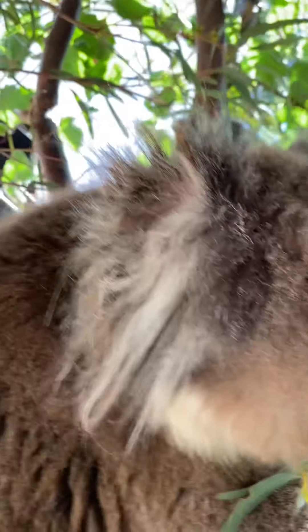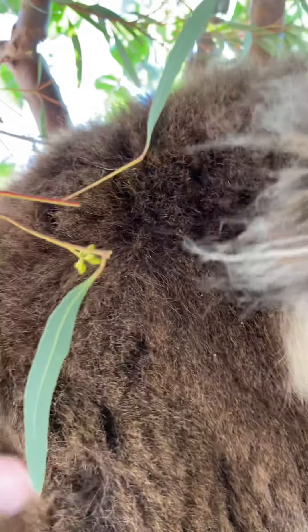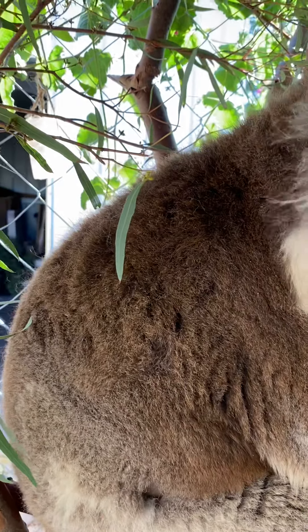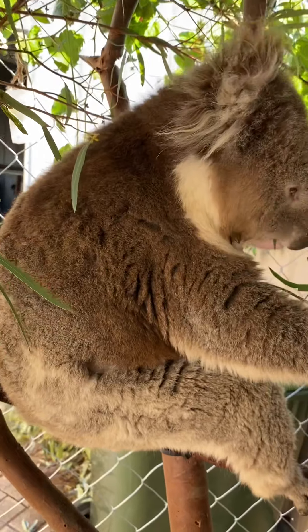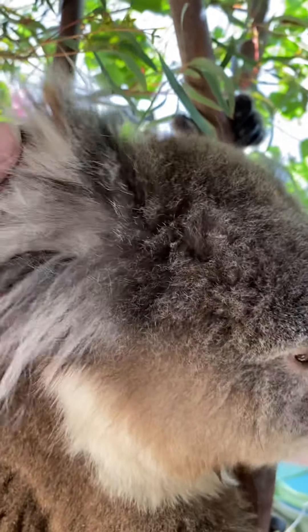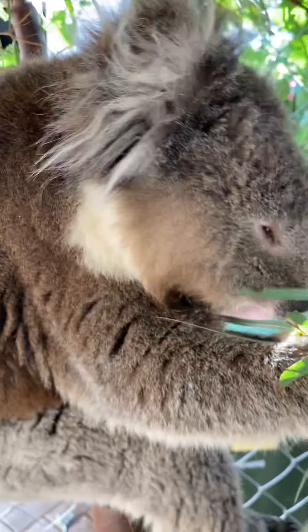Koala fur is very thick, woolly, and soft, which protects them not only from the cold but also the heat. It also acts as a raincoat — it repels water when it's really rainy and doesn't let it into the under-fur, so they stay nice and dry underneath. And these lovely fluffy ears — they're actually quite small, but they look huge because they've got beautiful fluffy tufts in them, so the hearing is also quite good.